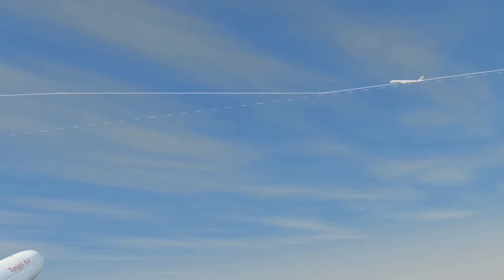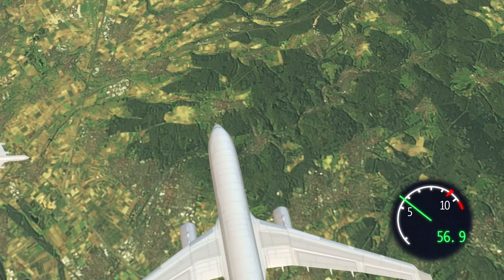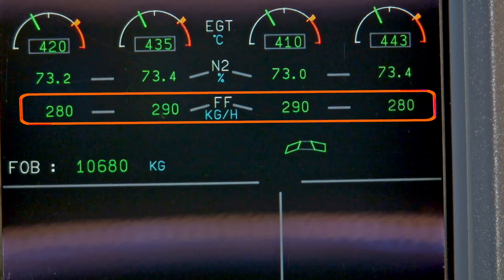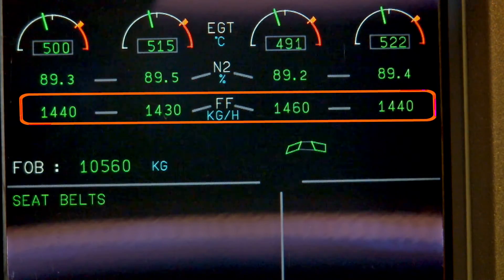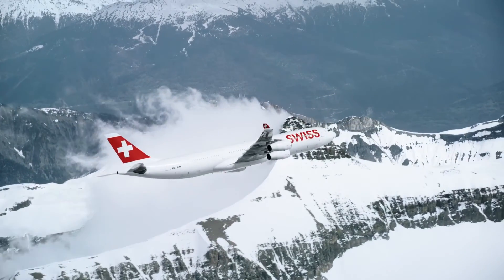This animation clearly shows the significant reduction in fuel consumption when an aircraft is descending. Every time the aircraft levels off, consumption increases again. When an Airbus A340, for example, is descending, it requires about 290 kilograms of fuel per hour per engine. If an aircraft has to discontinue its descent, fuel consumption increases to about 1,500 kilograms per hour per engine.